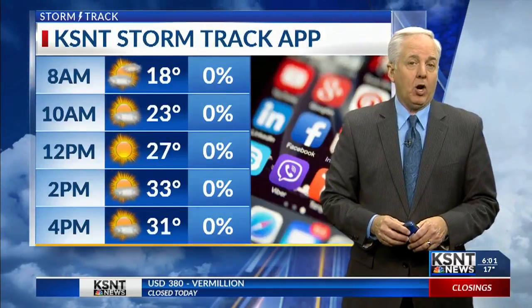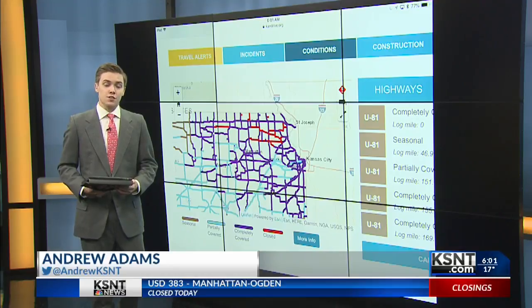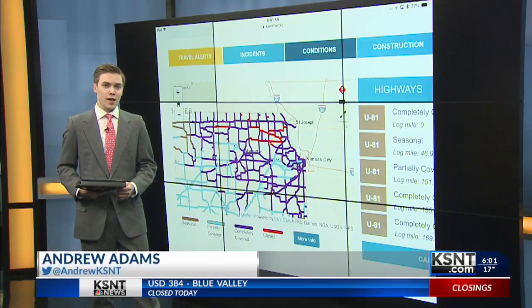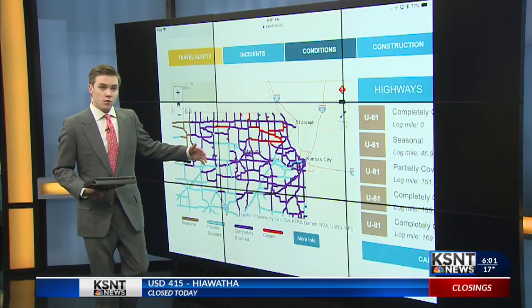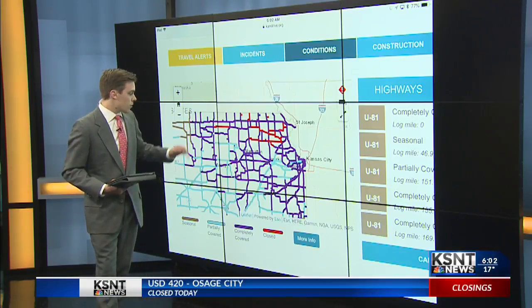We go to meteorologist Andrew Adams with more. Thanks, David. So a live map of road conditions across northeast Kansas is still showing plenty of light blue and purple on the CanDrive website. Light blue indicates partially covered roads, while purple means roads are completely covered with snow, and we're still seeing some closures.